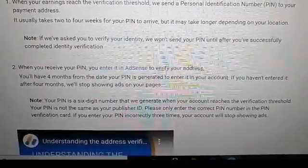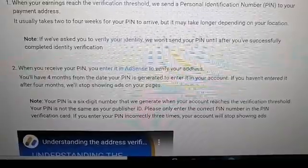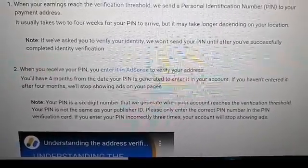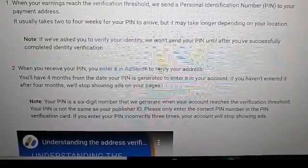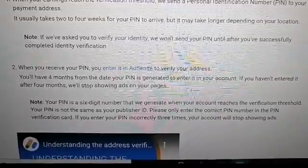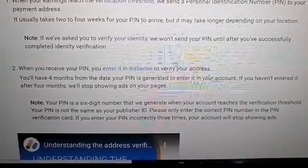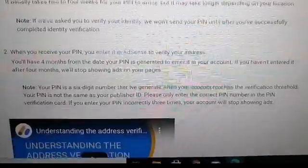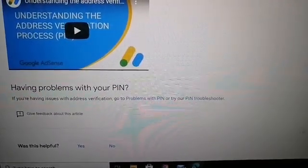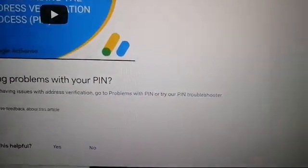When you receive your PIN, enter it in AdSense to verify your address. You'll have four months from the date your PIN is generated to enter it in your account. If you haven't entered it after four months, we'll stop showing ads on your pages. Let's scroll down and click the PIN troubleshooter.